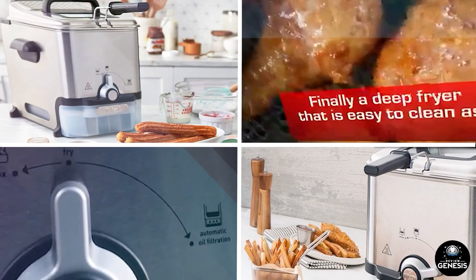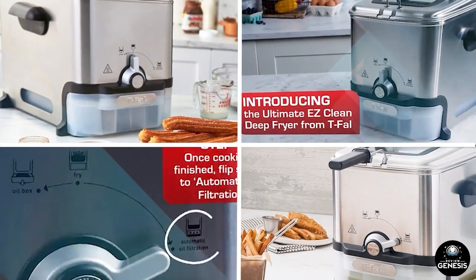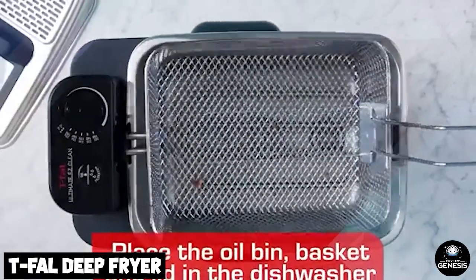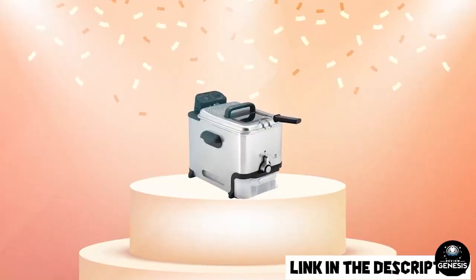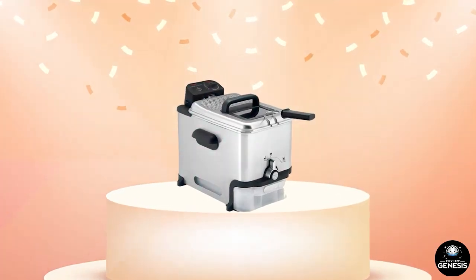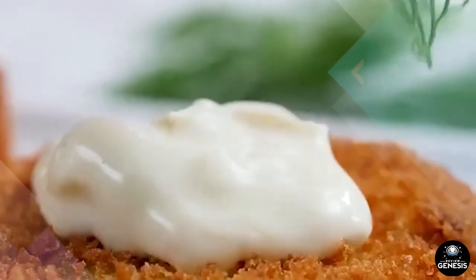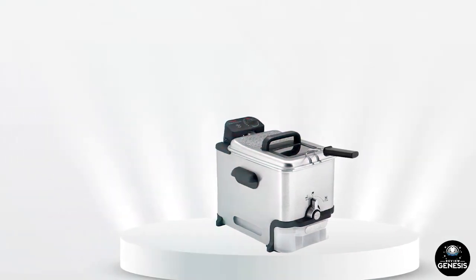Moving on to number two, the T-Fal Deep Fryer with Basket Stainless Steel. It has received positive reviews from customers who appreciate its affordability, ease of use, and efficient frying performance. The large capacity and adjustable temperature control are commonly praised, along with the removable basket for easy cleaning. Some customers have reported issues with the fryer not reaching the desired temperature or oil spilling out, which can affect frying performance. Overall, the T-Fal Deep Fryer with Basket is a popular choice for those seeking an affordable and reliable option for deep frying.